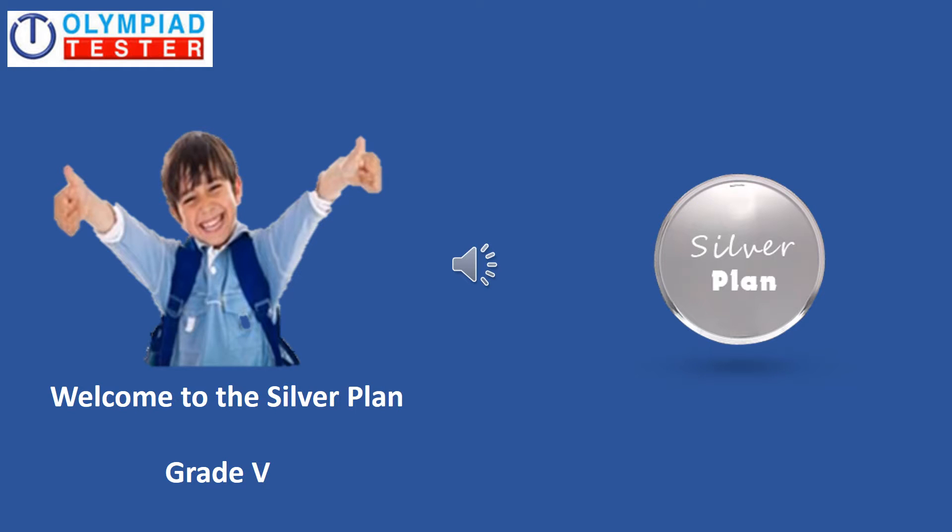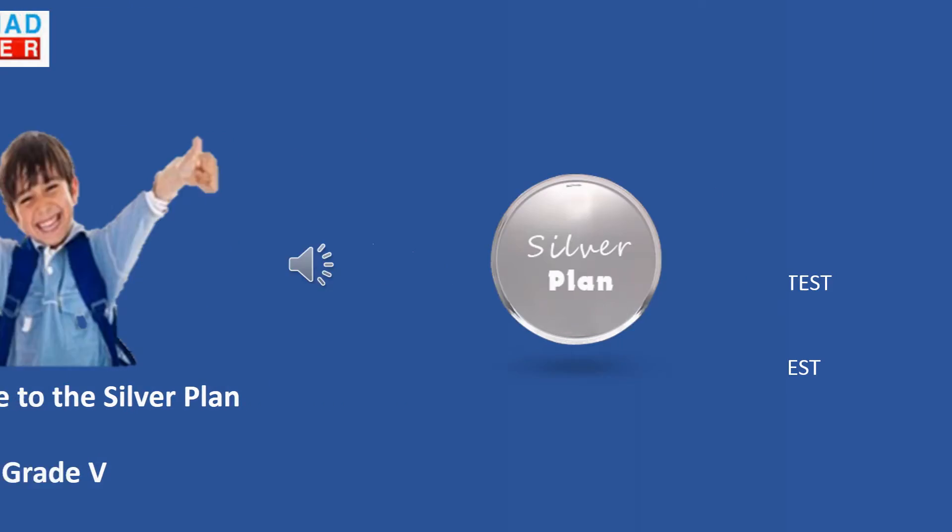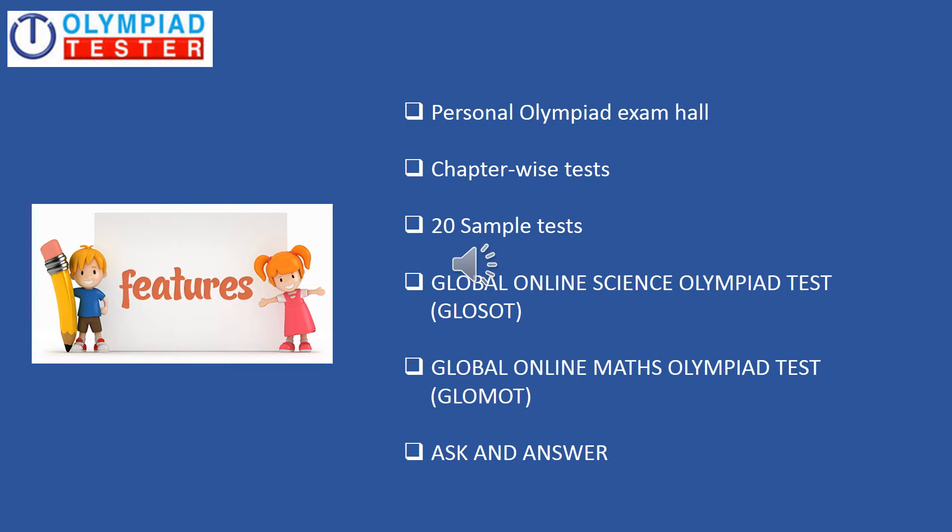Welcome to the silver plan for online Olympiad exam preparation for grade 5. Let us take a quick glance at the features of the silver plan, and then we will go through each one of them in detail.